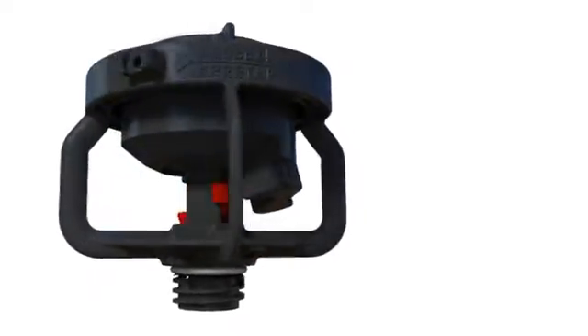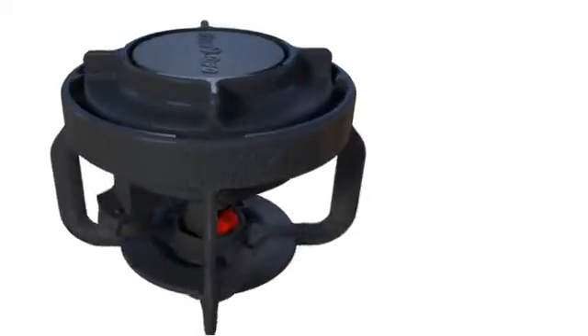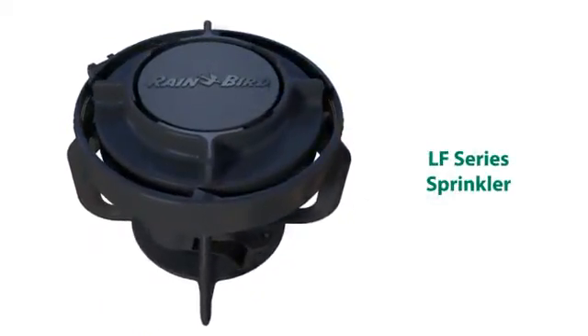For over 75 years, Rain Bird has been delivering innovative products for agricultural applications. The LF-Series sprinkler with expanded flow rates offers exceptional irrigation performance for bananas, nuts, fruits, and vegetables.